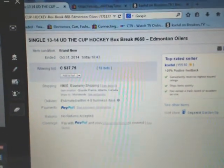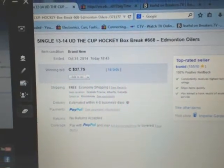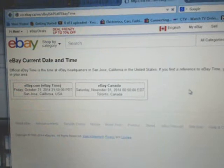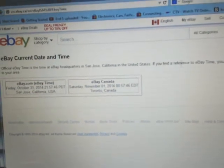The last time to end the break was Demington Oilers on October 31st at 6:43 PM Mountain Standard Time. The current day and time — right click, refresh — it's currently Saturday, November 1st at 12:57 AM Eastern Time.